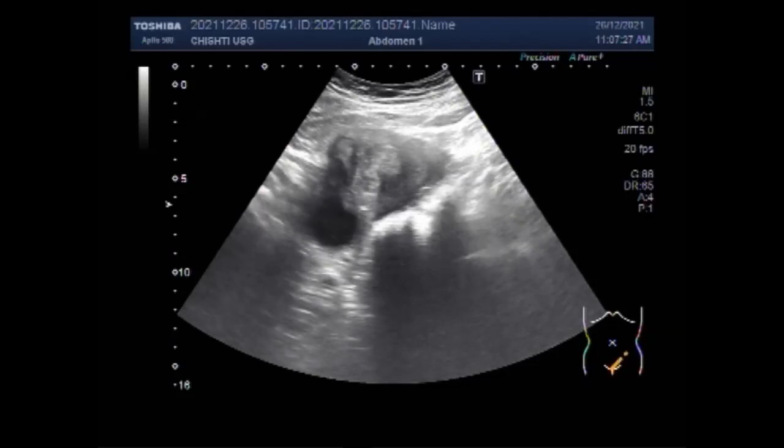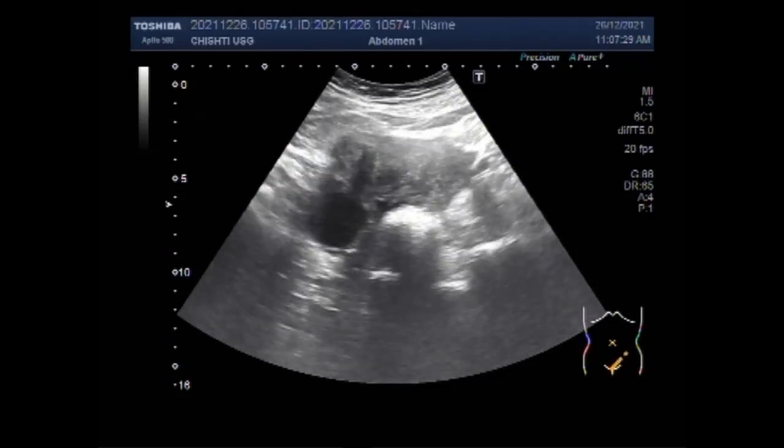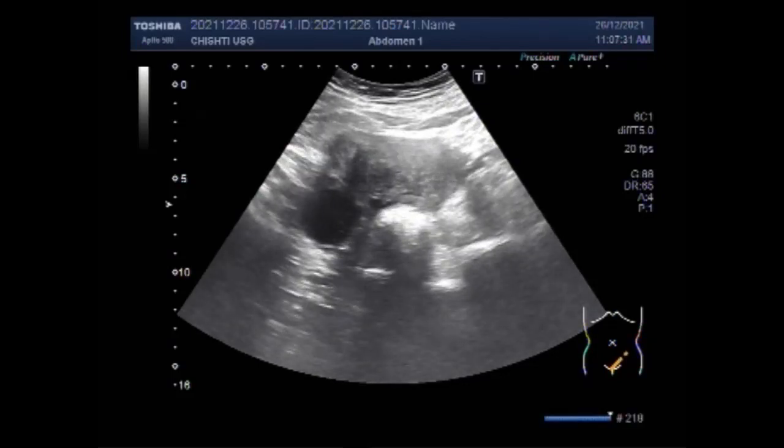Now you can see both the ovarian mass and the ovarian cyst in the left ovary. The right ovary, which will be shown later in this video, is echostructurally normal.